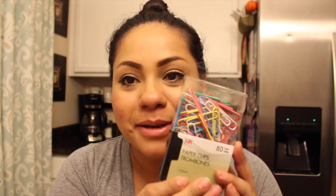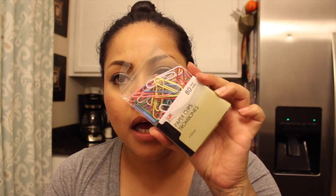The first thing I'm gonna get started with is just something random — paper clips. These are the Jot brand, it comes with 80 count, and it's a multi-color one. Random, I know. Then I picked up this spray bottle — it's a little pink one.